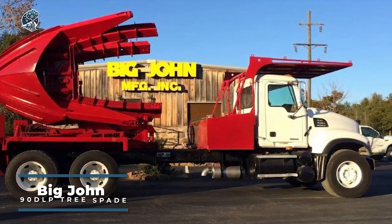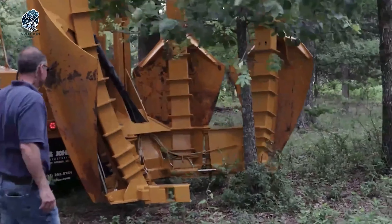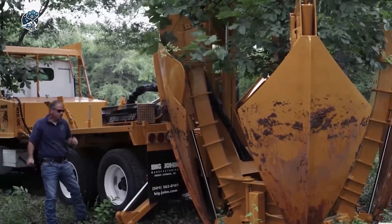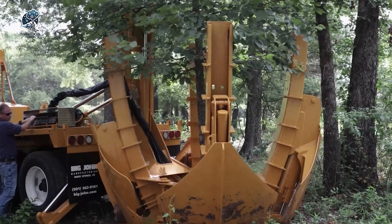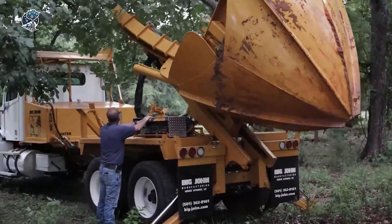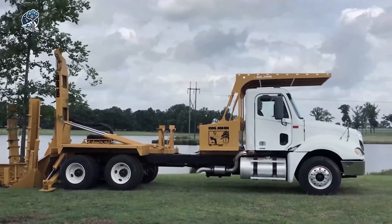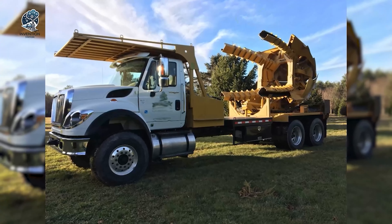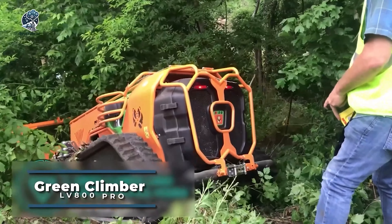The Big John 90 DLP Tree Spade is a formidable and efficient tool designed for tree transplanting. With its robust construction and advanced features, it excels in safely and effectively relocating trees. The 90 DLP model is specifically engineered for durability and performance, making it a go-to choice for arborists and landscapers. Its cutting-edge design allows for the swift and precise extraction of trees, minimizing stress on the plants during the transplanting process. Equipped with user-friendly controls, the Big John 90 DLP enhances operator convenience, ensuring a seamless experience and contributing to successful tree relocation projects with ease and efficiency.